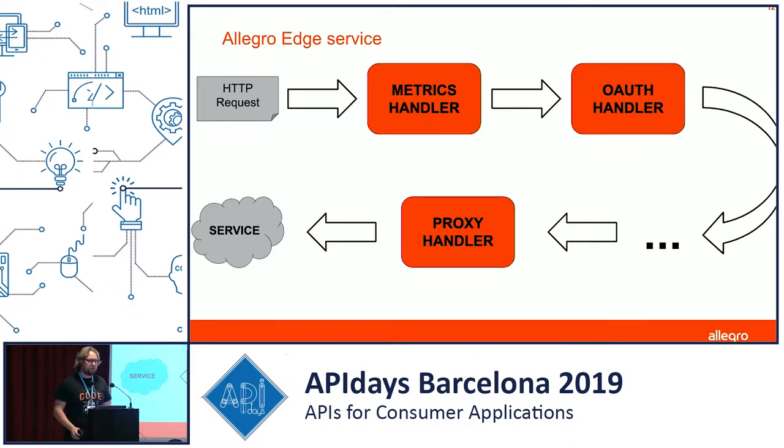Under the hood, the edge service uses Undertow handlers, where each handler is a separate class responsible for a different purpose. You have a handler that adds metrics, one that checks security, one that enables CORS support, and so on. They're all connected into a chain and the request flows through all the handlers, then falls into a proxy handler and is proxied to the underlying service. We also use response listeners extensively to modify headers or add logging of response codes.